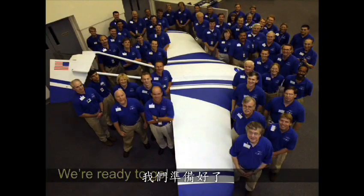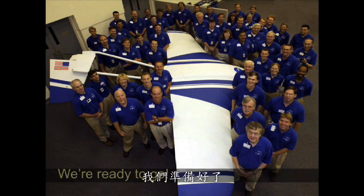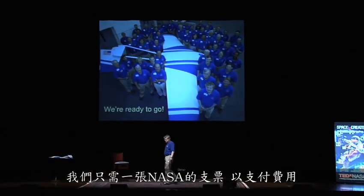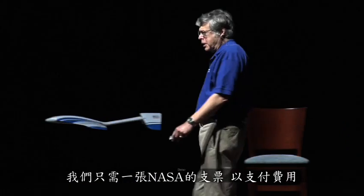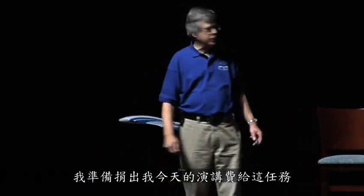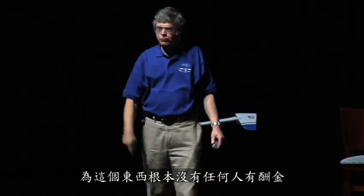We're ready to go. I have a scale model here, but we have a full-scale model in storage at the NASA Langley Research Center. We're ready to go — all we need is a check from NASA headquarters to cover the cost. I'm prepared to donate my honorarium for today's talk for this mission. There's actually no honorarium for anyone for this thing.